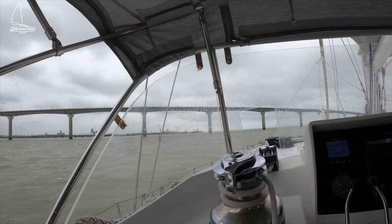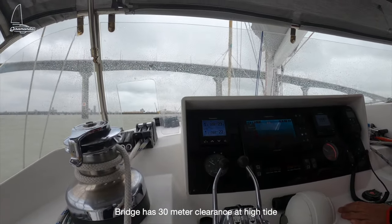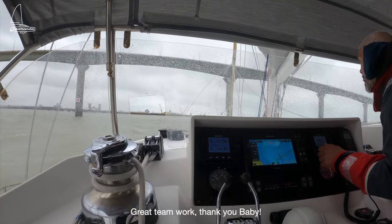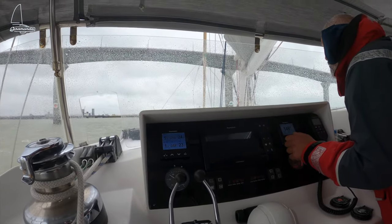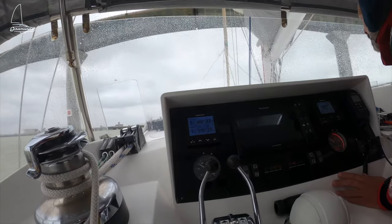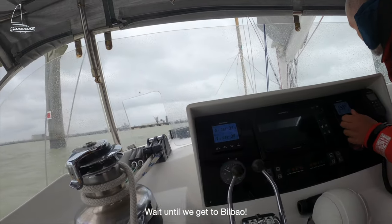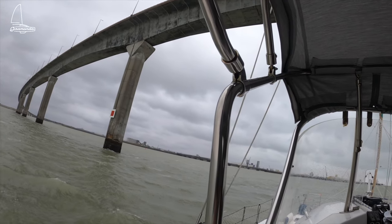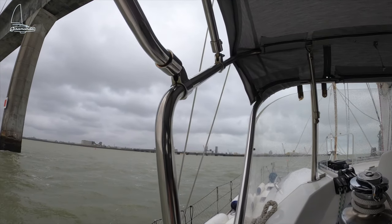Bouncy! Very bouncy! Apparently that's 30 meters. Do you know we should aim towards the center of the bridge? Oh my god — how bloody hell, how much more bouncy can you get?